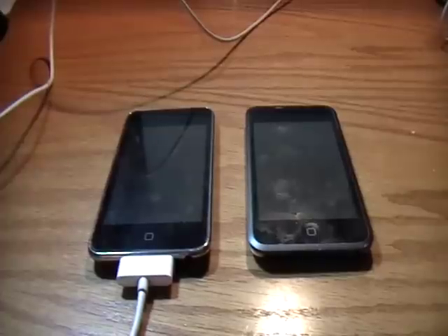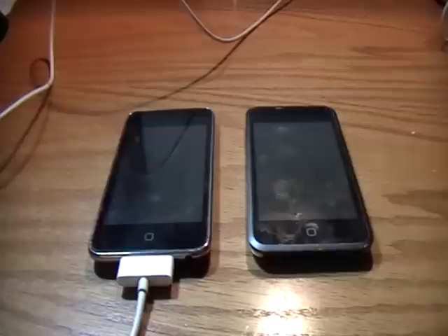Hey YouTube, what's up? It's iPodTouchForLife165 here, and in this video I just got a few updates — some really crucial updates that I need to inform you guys about — what's happening with Apple and the iPod Touch and iPhone.